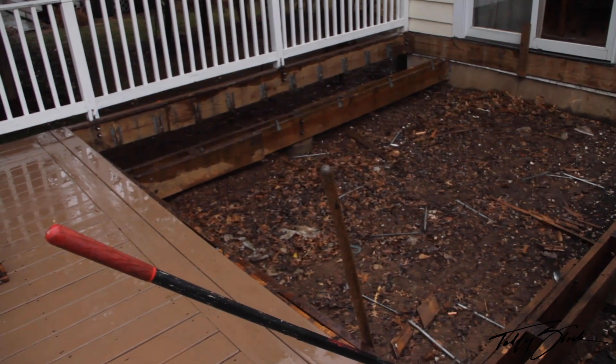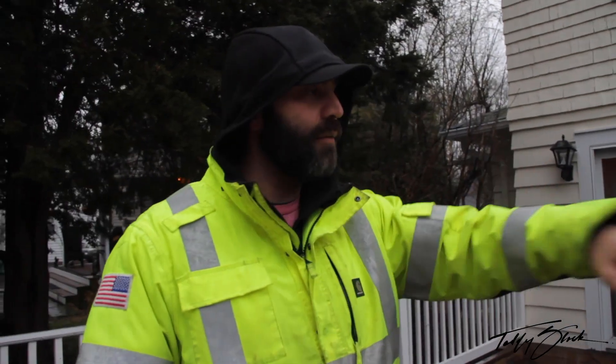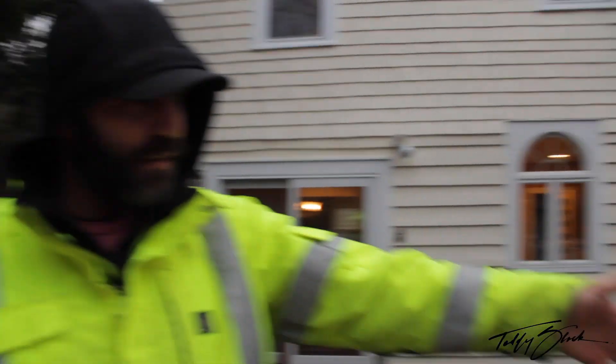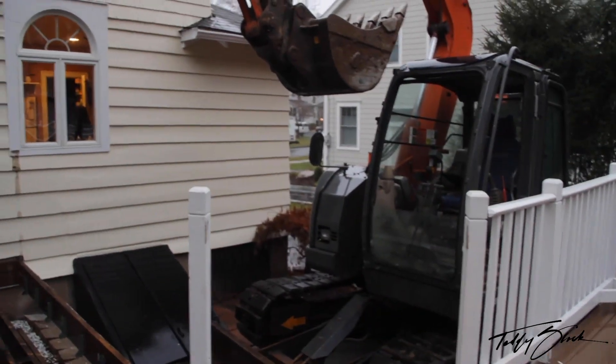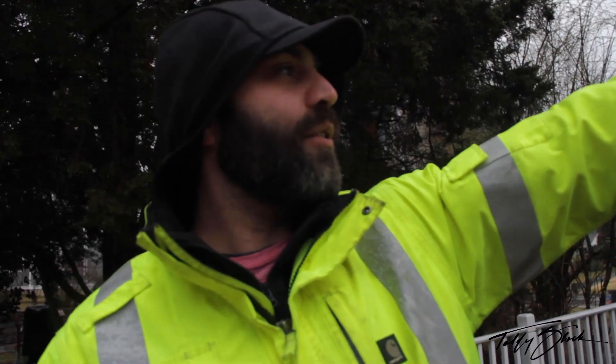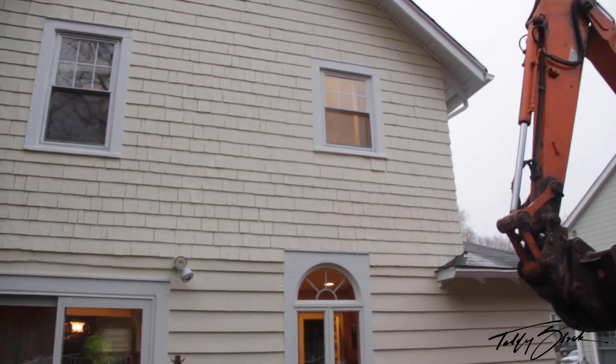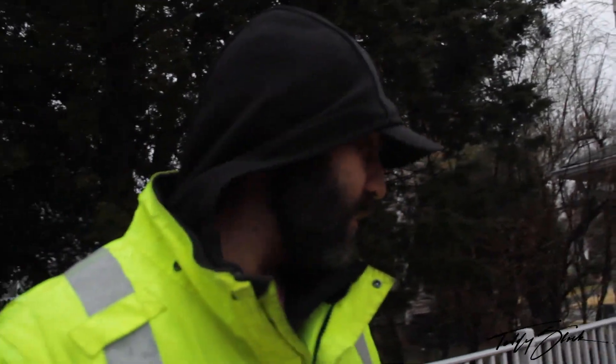We got this tank right here underneath the deck, which they already took a part of the deck out. The problem is I got to spin with this machine and the railing is still in the way, so we gotta take that railing down. We got the overhang of the roof right here that we gotta watch out for — we don't want to hit that. This is a tight job.